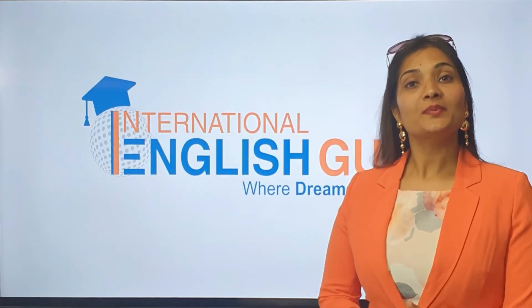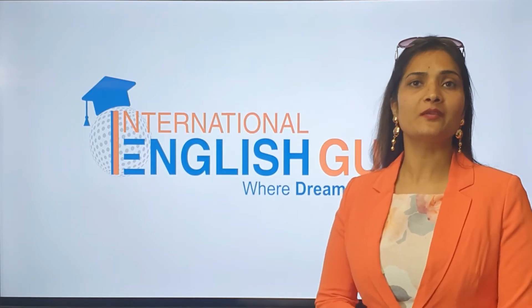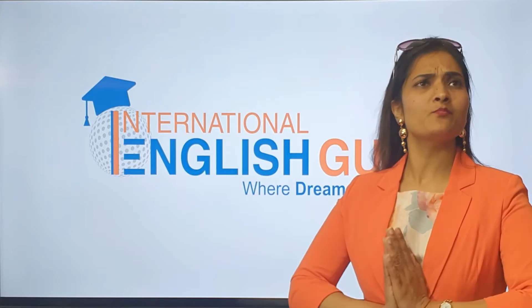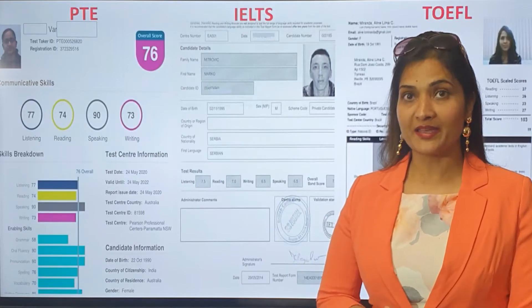Hi! In my 20 plus years of teaching experience, I have never come across anything better, anything smarter, anything more brilliant, more revolutionary than this customized course. Let me explain how.